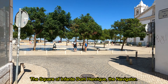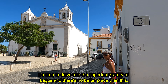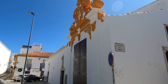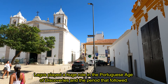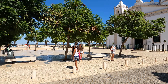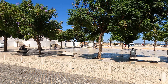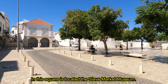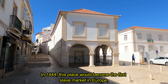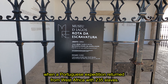The Square of Infante Dom Henrique the Navigator. It's time to delve into the important history of Lagos and there's no better place than this. Lagos played a huge role in the Portuguese Age of Discoveries and the period that followed. In this square is located the Slave Market Museum. In 1444, this place would become the first slave market in Europe, when a Portuguese expedition returned from West Africa with 235 slaves.